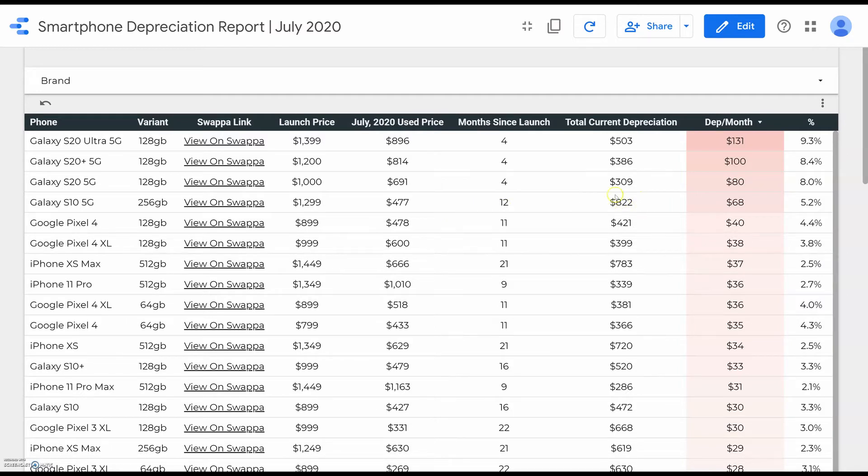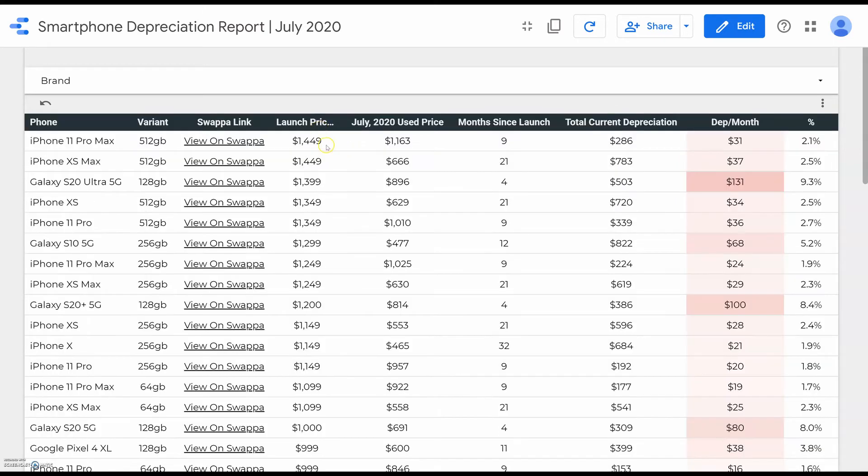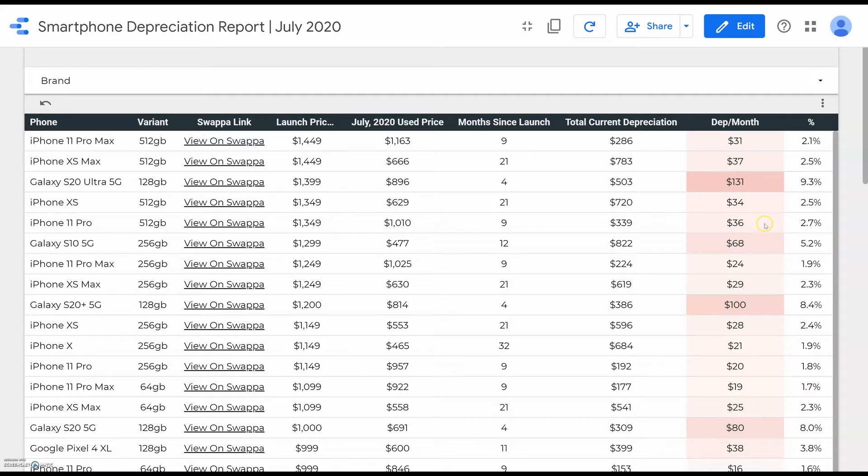If you can just wait a year, you can save $822 in the case of the S10 5G — and $822 can purchase you a really nice phone brand new. The same goes for the S20s; if you can wait a few months or even a year, you can save several hundred dollars if not more. Another interesting trend is that the higher the launch price, the faster the phone depreciates in terms of both percent per month and total dollar depreciation per month.